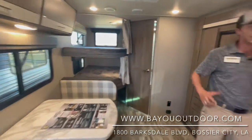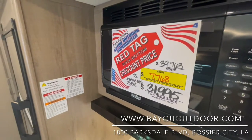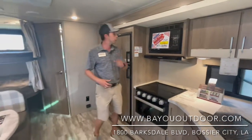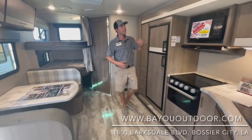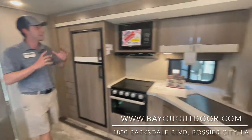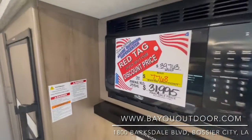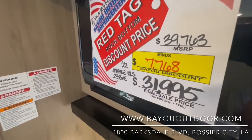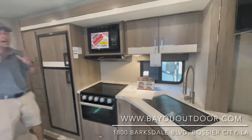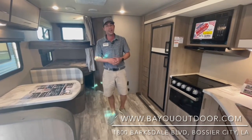But before we go, let me show y'all this price — this is really going to blow your mind. 2022 Grand Design Imagine XLS 23BHE. Go to bayououtdoors.com, type in stock number 23946. We've got this thing priced at $39,763, but with our red tag rock bottom discount sale, we're knocking off $7,768, bringing it down to $31,995. Come in today, do not miss this opportunity — $31,995 for this Grand Design Imagine. It doesn't get much better than this.